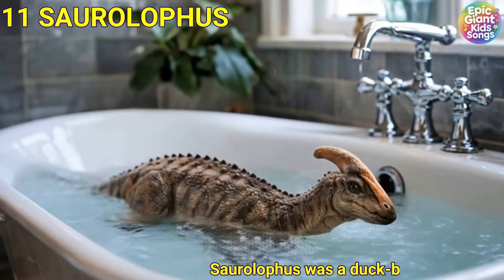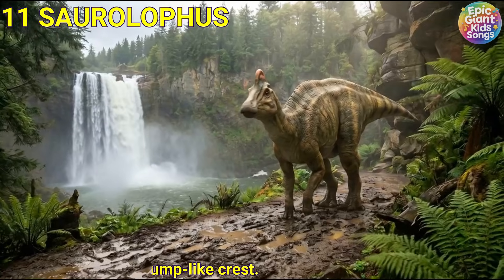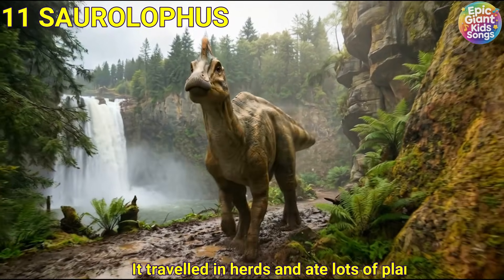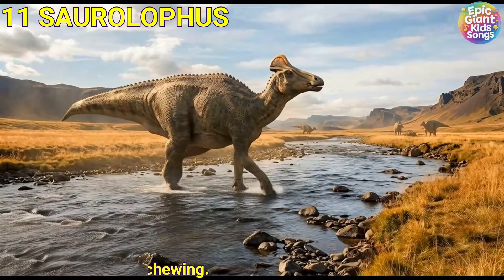This dinosaur was a duck-billed dinosaur with a small bump-like crest. It travelled in herds and ate lots of plants. It had many teeth for chewing.